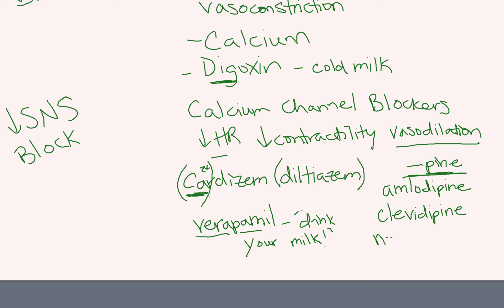I'll add nifedipine over here to your '-pines.' So if you come across another drug that's not on this list but ends in '-pine,' there's a good chance it's also a calcium channel blocker. Keep in mind these endings can be very helpful.